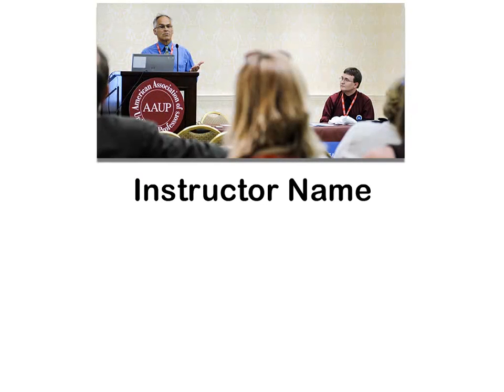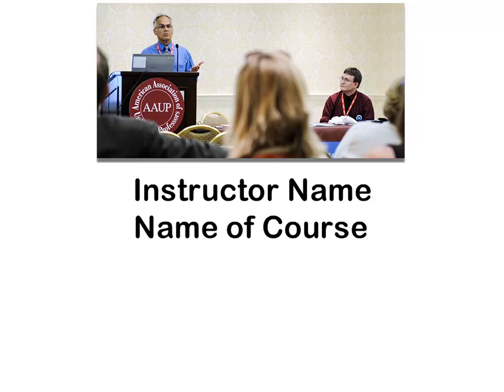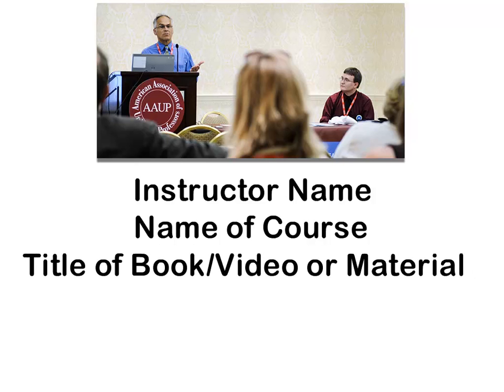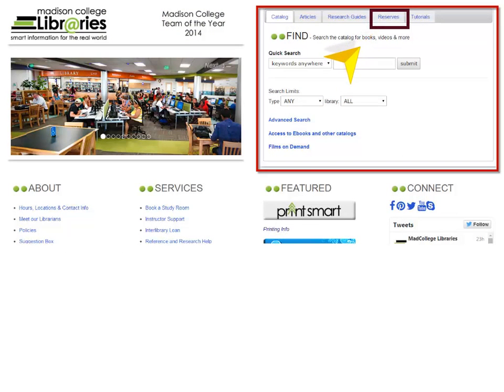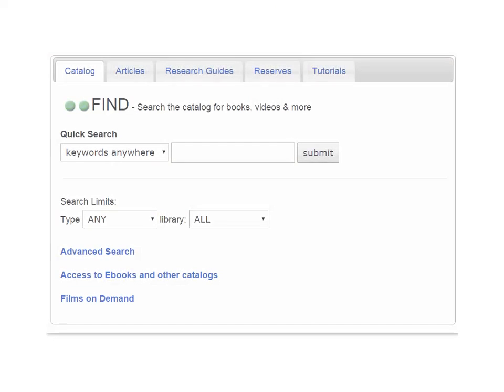You can search by your instructor's name, the name of the course, or better yet, the title of the material you hope to find. To find out if we have materials on reserve for your class, start by clicking on the Reserves tab on our homepage.